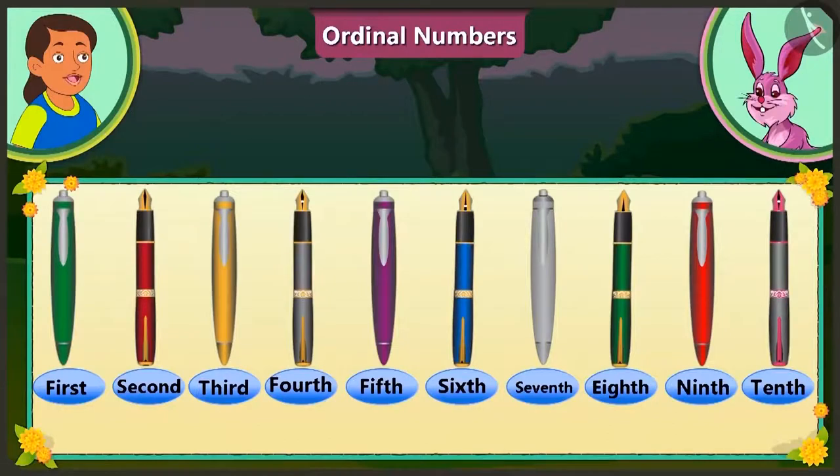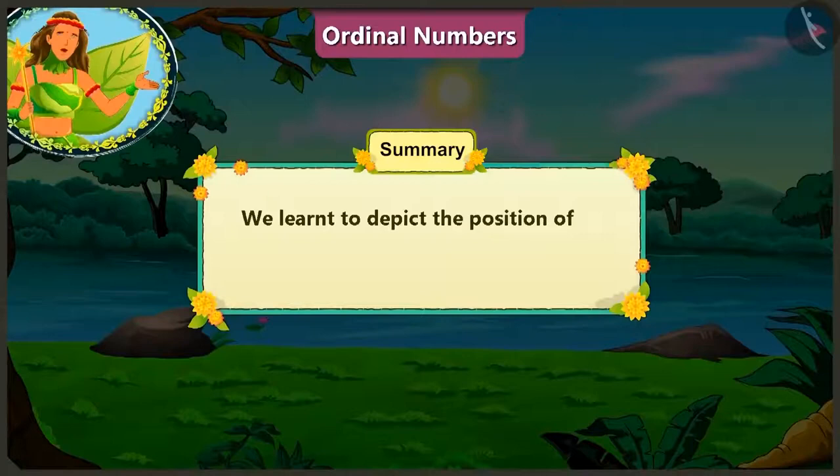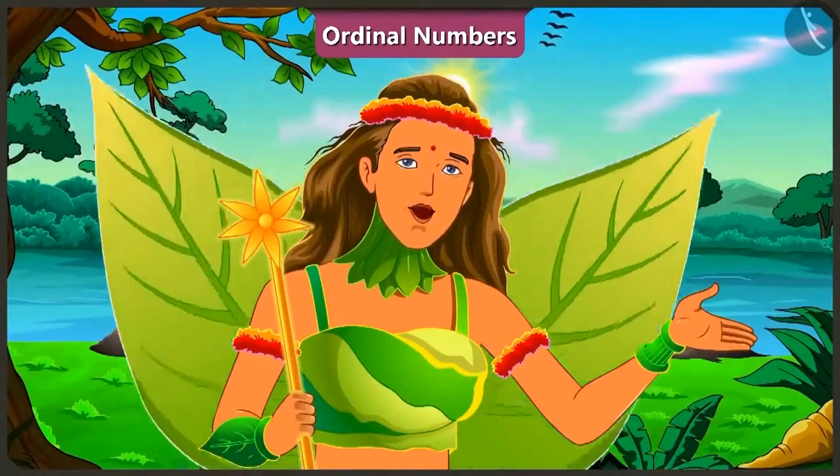Bunny, it was very nice to talk to you. Now I shall leave. Okay, I too shall leave. Children, today we learnt how to tell the position of objects through ordinal numbers. In the next video, we will learn to count in bundles of ten.